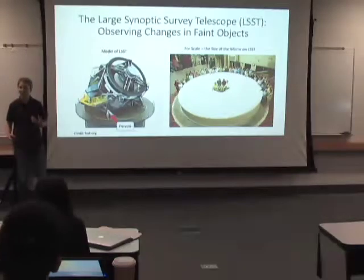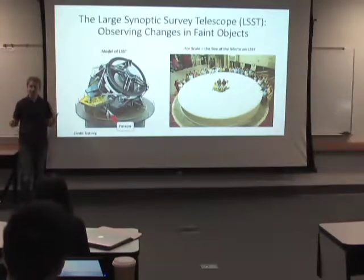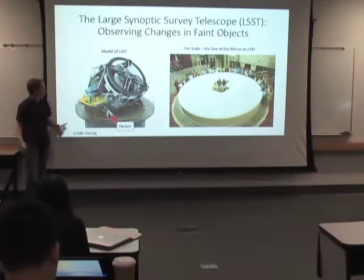I'm Hilary Bowden, and I'm working under Professor Andy Howell at the Las Cumbres Observatory.